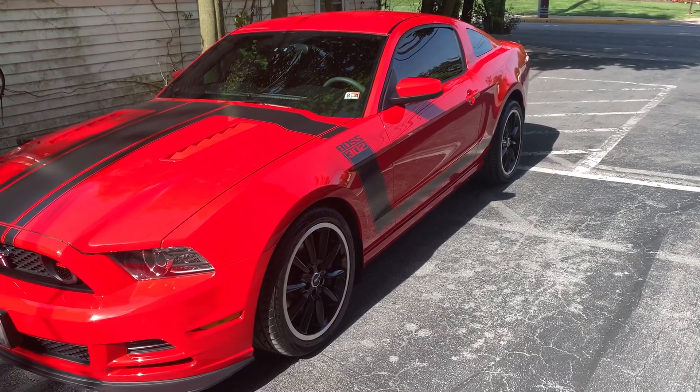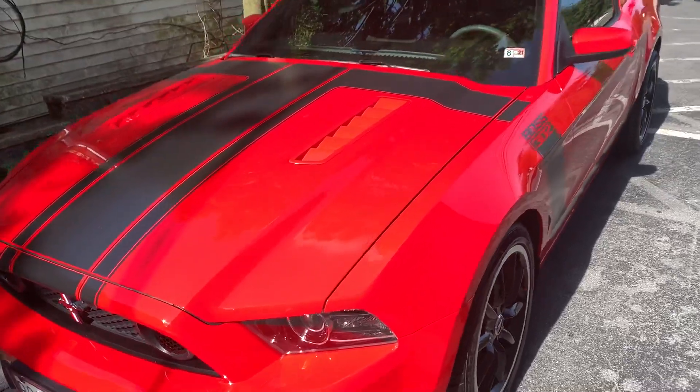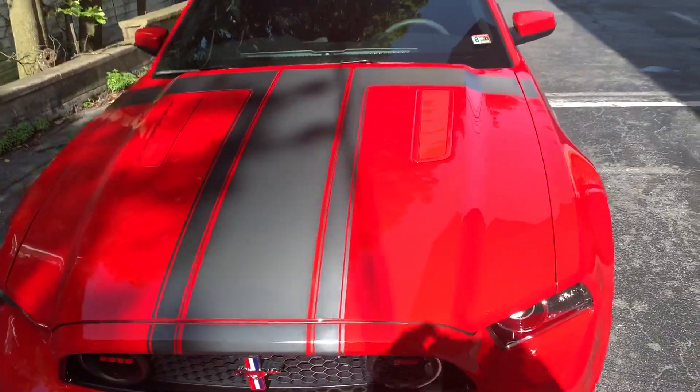Morning, everybody. This is Westminster Speed and Sound in Westminster, Maryland, coming at you with this absolutely beautiful 2013 Mustang Boss 302.